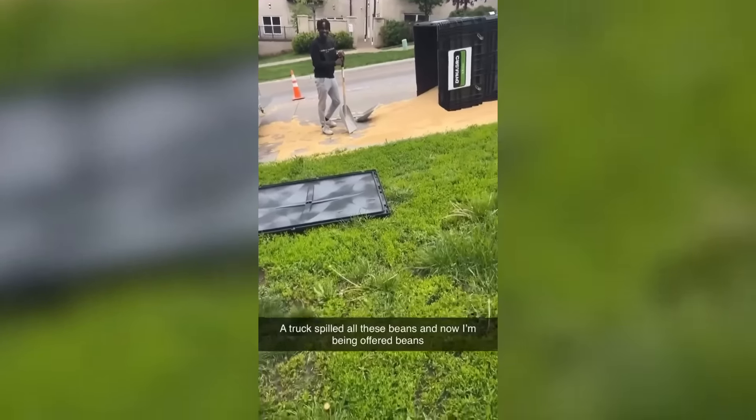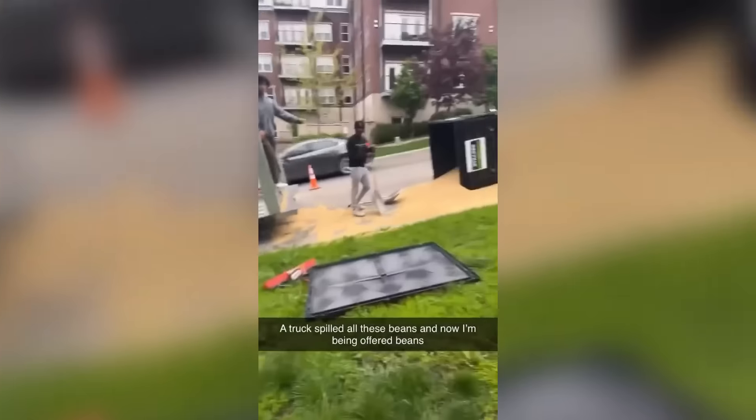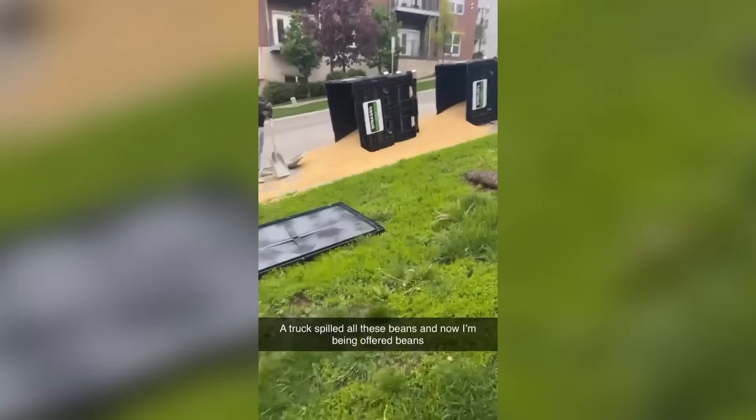This truck had loads of beans in it and they all fell out of the back. The funny thing is, since the beans were useless now, they started offering people on the sidewalk if they wanted to take them home for free.